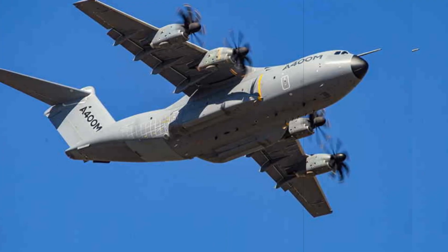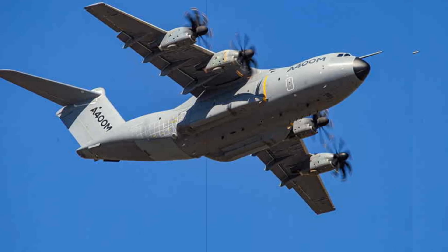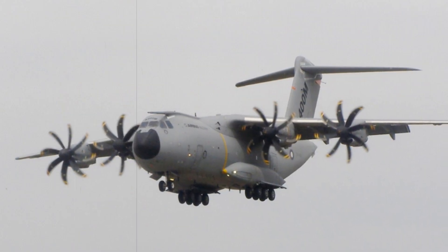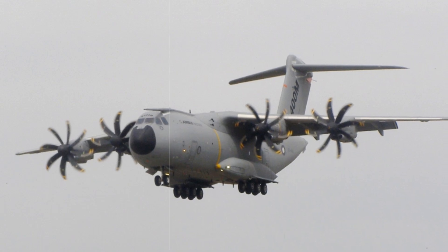Airbus Defence confirmed the handover of the 50th A400M Atlas to the German Air Force, marking a pivotal advancement in Germany's air mobility and operational reach. This newest addition is outfitted with a centerline hose drum unit (HDU) installed on the cargo ramp alongside underwing refueling pods.